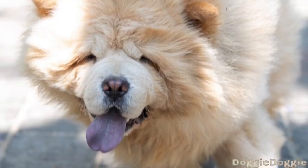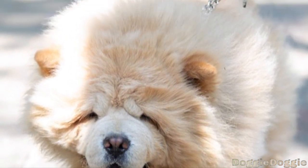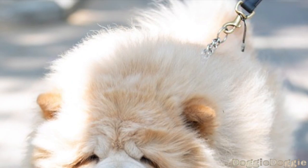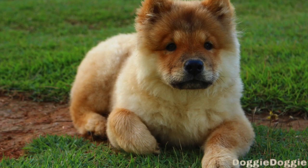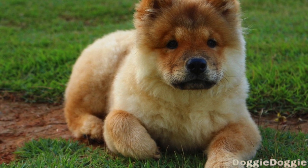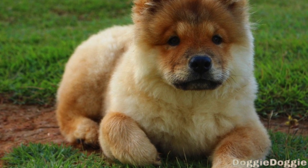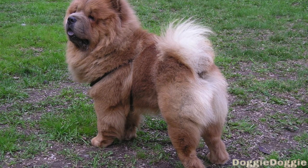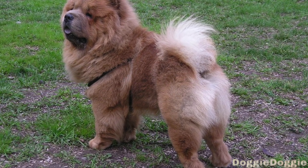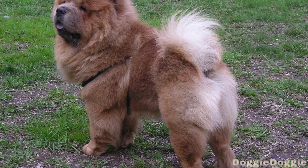Regular vet visits. It's important to take your Chow Chow to the veterinarian regularly for checkups and screenings. This will help catch any potential health issues early on and allow for prompt treatment. Spaying or neutering your Chow Chow can help prevent certain health problems, such as uterine infections and prostate cancer. It can also help prevent unwanted pregnancies and reduce the risk of certain behavior problems.